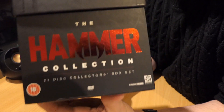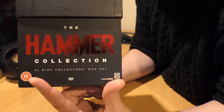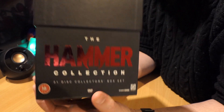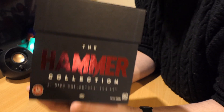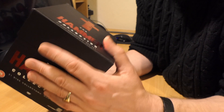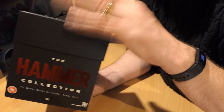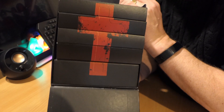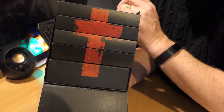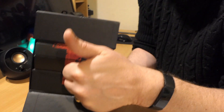Some movies are better than others of course, but they're all worth watching — they're all part of movie history. So I would recommend the Hammer Collection with the 21 films. I'm looking forward to watching Straight Until Morning just to see if it makes a difference to which version of the box set you get. It's really good, really solid — nothing worse than flimsy packaging, and this does not have flimsy packaging. Enjoy, and leave your comments below if you've had this box set and what you think of it. Happy film watching!